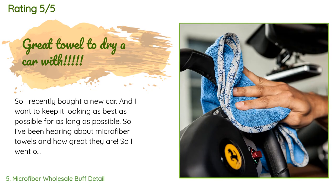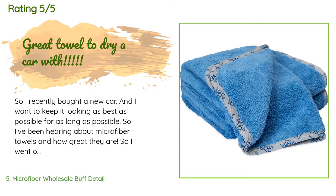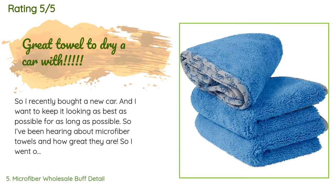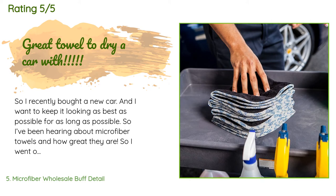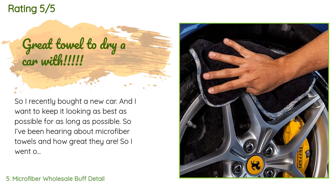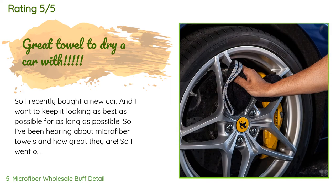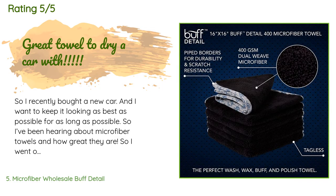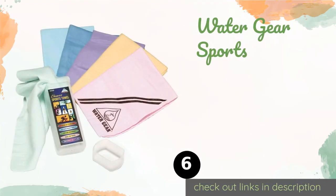A customer said: 'I recently bought a new car and want to keep it looking as best as possible for as long as possible. I've been hearing about microfiber towels and how great they are, so I went on Amazon and started looking up microfiber towels. I came across some regular MF towels and was going to buy them, but I checked the reviews and one guy said those towels weren't good for drying cars. He added a link to these towels in his review, so I quickly ordered two sets.'